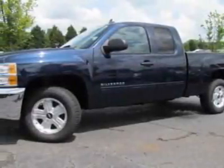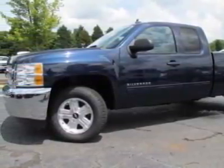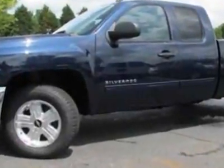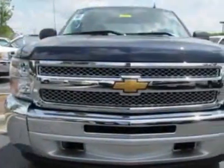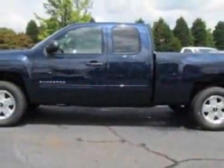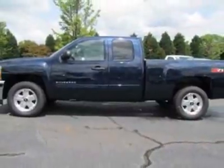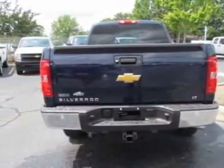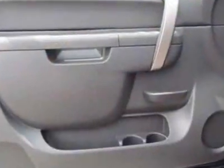Check out this new 2012 Chevrolet Silverado 1500. For your protection, this vehicle has a full factory warranty. This vehicle gets an estimated 14 miles per gallon in the city and an estimated 19 on the highway. This Silverado 1500 boasts a 5.3-liter engine and has a 6-speed automatic transmission.